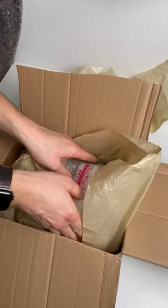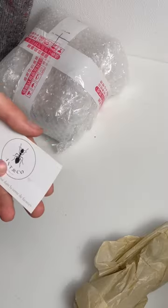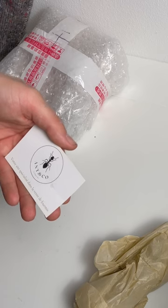Today I received my dream ant species and it's all thanks to Ant & Co. There'll be a link in the description.